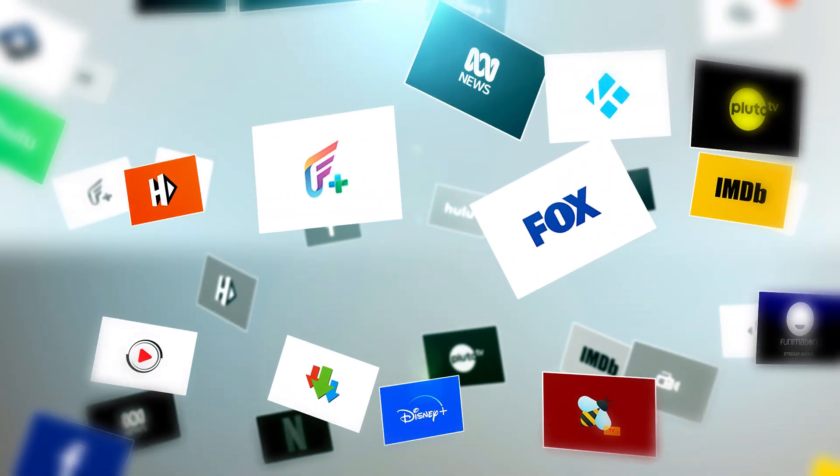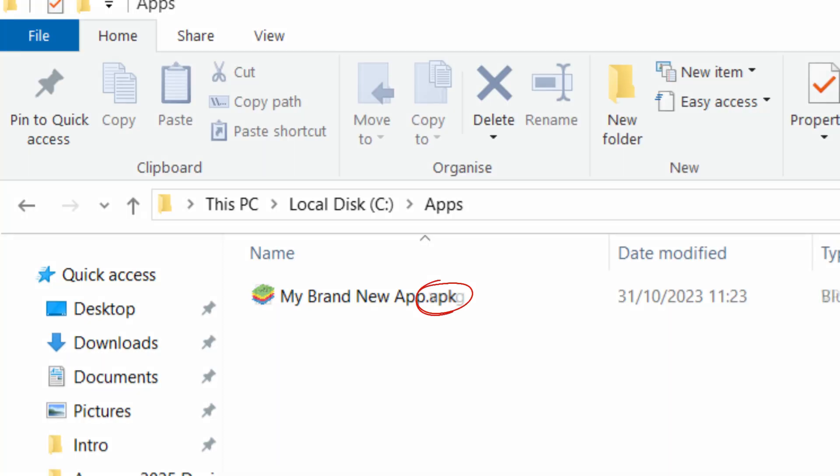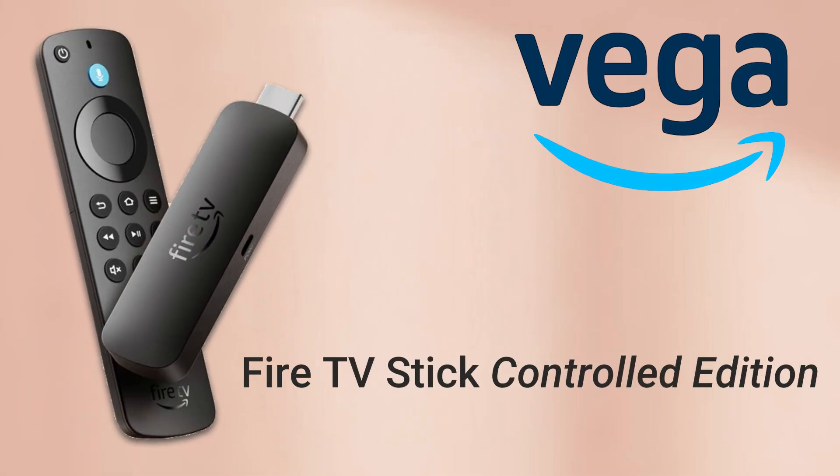There's one major catch, and this is where things get controversial. Because Vega OS isn't Android-based, you can't sideload apps anymore. The Downloader app will still be available from the App Store, but you can't actually use it to install apps or APKs the way you could before. The option to install from unknown sources has been completely removed. Vega OS apps now use a new file format called VPKG — not APKs — so your old Android apps simply won't install. Some are already calling it the Fire TV Stick Controlled Edition, and honestly, that's not far off.